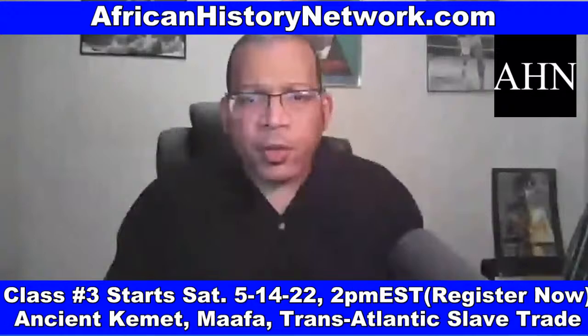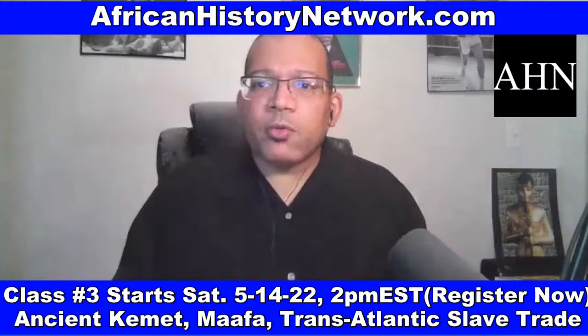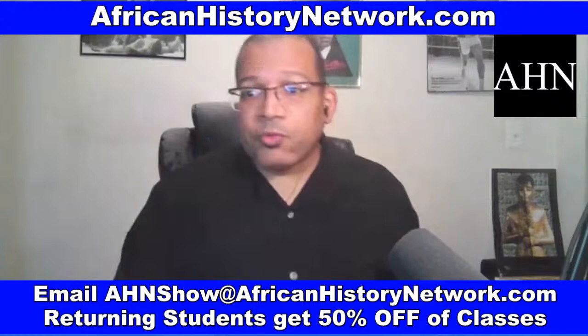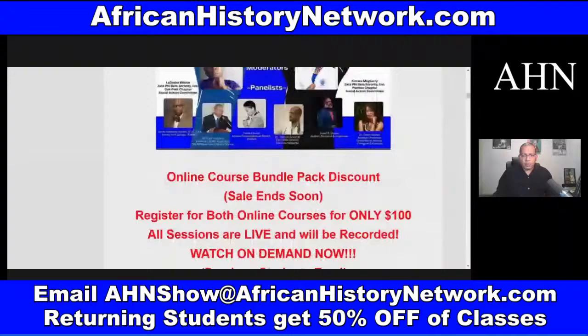I teach the classes on the weekends — Saturdays and Sundays — 2 PM to 4 PM Eastern Standard Time. If you have any questions, email me at AHNshow@africanhistorynetwork.com. The class is regularly $130 — on sale $60. You can register for both classes in a bundle pack for $100. If you want to pay through Cash App or PayPal, email me and we can do that as well.